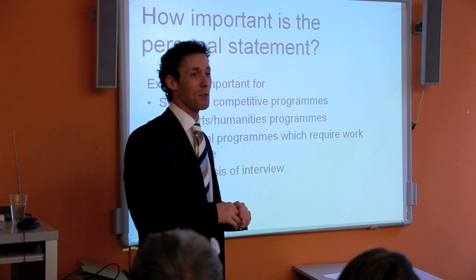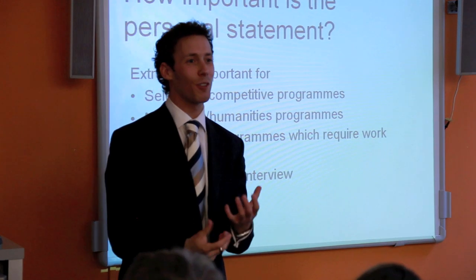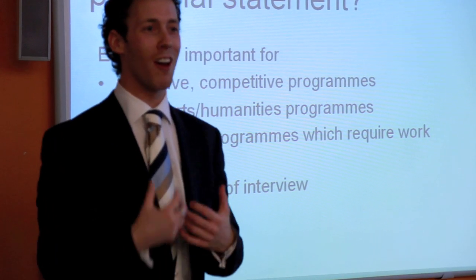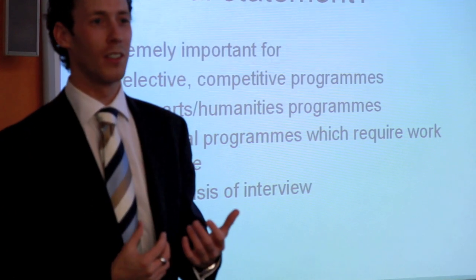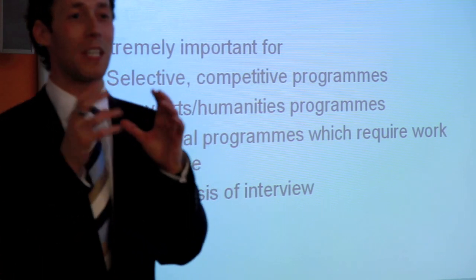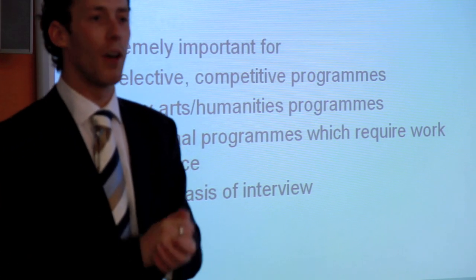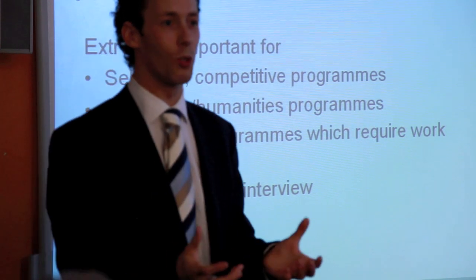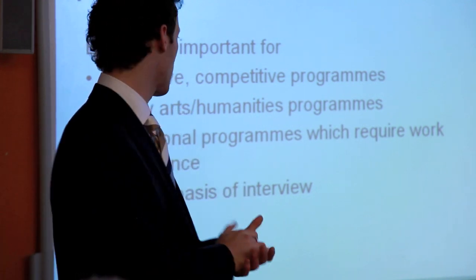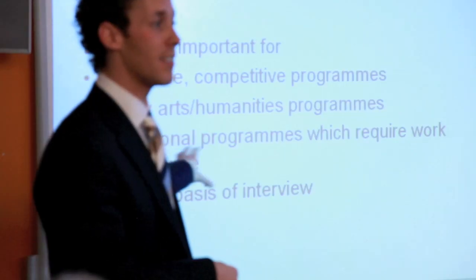How important is the personal statement? It's extremely important — it's important for selective, competitive programmes, and essential for all humanities programmes because humanities implies a level of written English. It also needs to be your very well-worded piece of writing. It's especially important for any vocational course that asks for work experience, like medicine — tell the university what you've done and what you've learned.